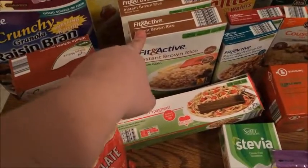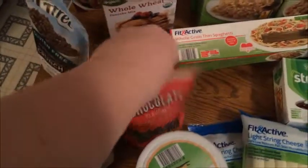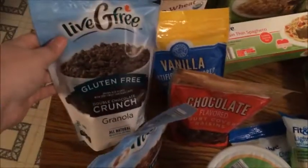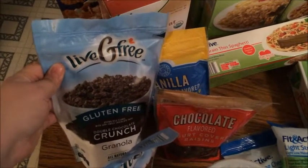I'm hoping the pancake mix will work so I can keep that in my diet because I love pancakes. I got two big boxes of the Fit and Active brown rice, some whole grain thin spaghetti, and the chocolate and vanilla covered raisins again for my kids — they really liked those. And then I got the gluten-free granola.